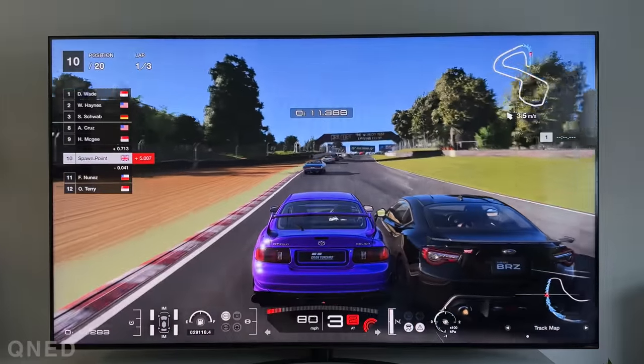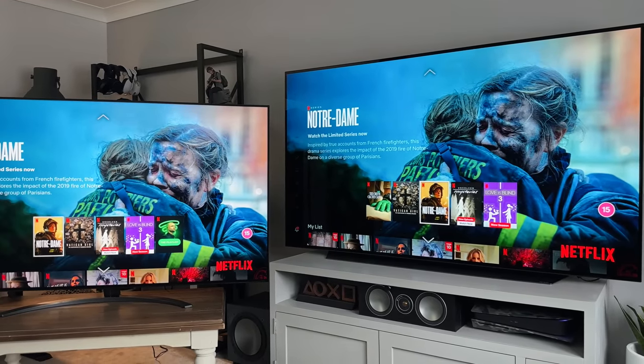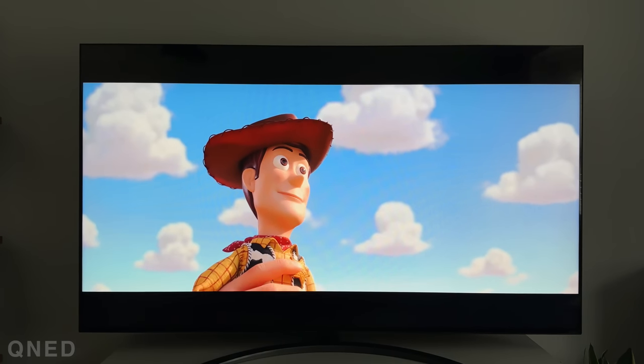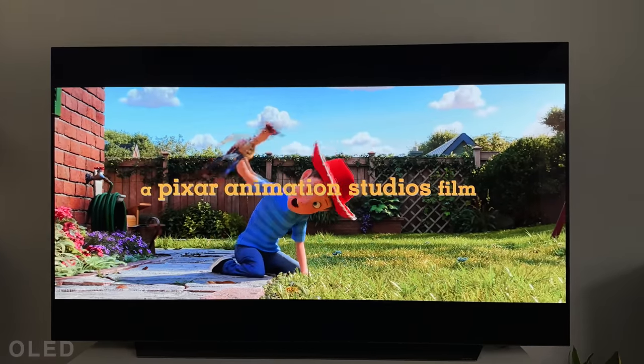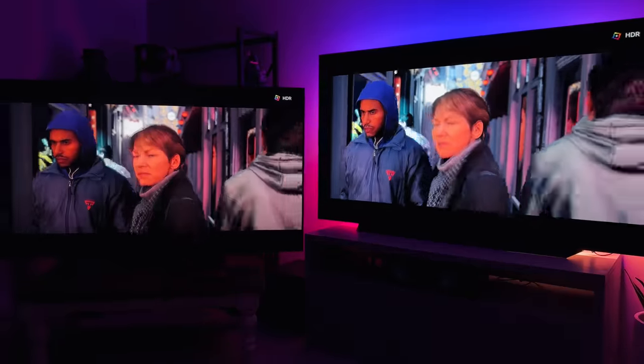When it comes to picture quality between these two, it is pretty close. Seeing the same image on screen, it's hard to even tell them apart. Both obviously support 4K and HDR content, which means almost any movie or TV show you throw at them will look impressive. You can already tell just by looking at the screens that the colours really do pop on both. From an image quality point of view, you cannot go wrong with either.